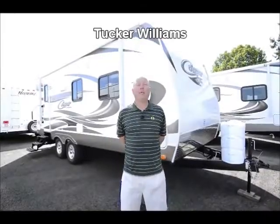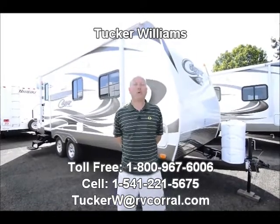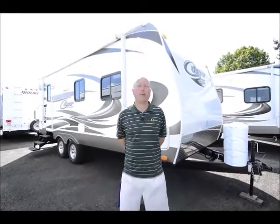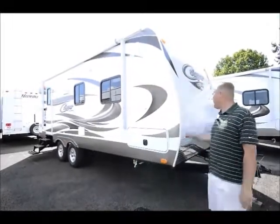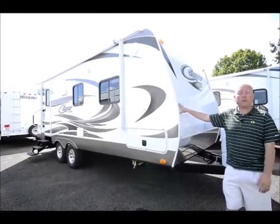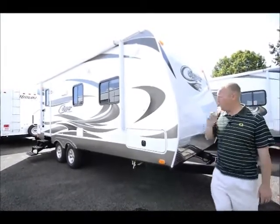Hi there, I'm Tucker Williams and I'm with the RV Corral here in Eugene, Oregon. Today I'd like to do a quick video on our 2014-21 RB Keystone Cougar. The RB is the rear bath floor plan. For those of you not familiar with the Cougar, this has been the top-selling towable product or bumper pull going on its 12th year now, and I'm going to touch on a few reasons why that is.